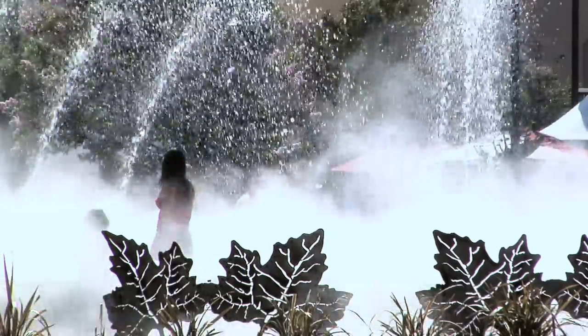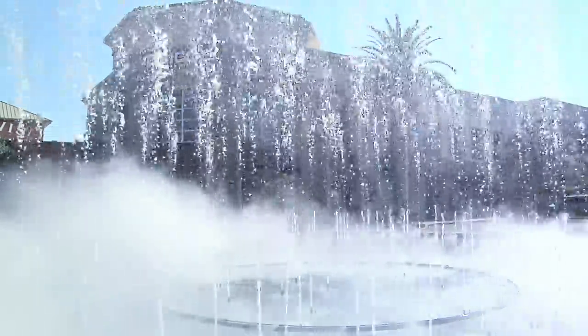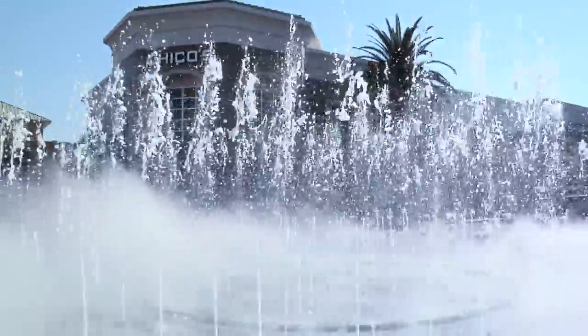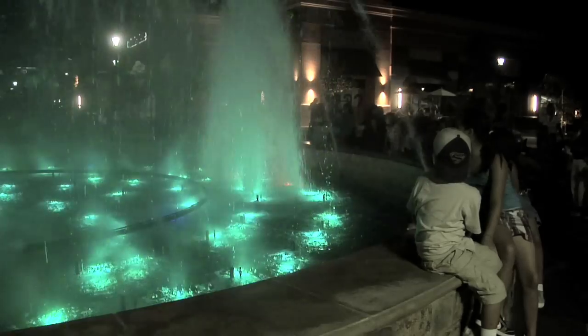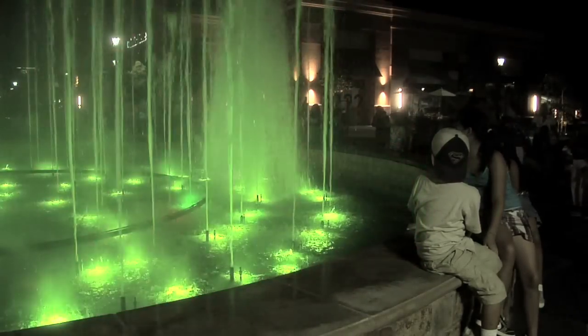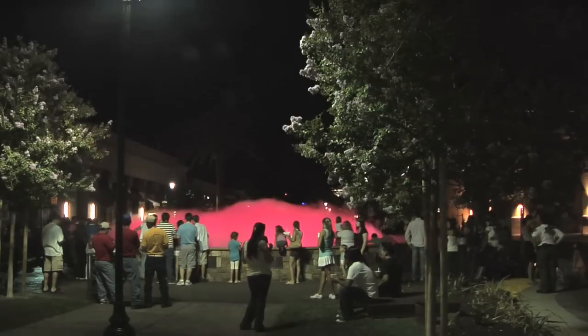The fog is integrated into the design. It's almost a warning signal that the fountain is going to start. Before we play any music, we'll activate the fog and get it blown up. We use the fog throughout the entire show to help illuminate the lights and hide all the equipment down below. The fog in itself is just an effect — just the fog running as it bleeds over the sides.